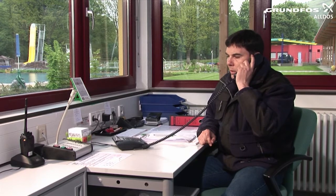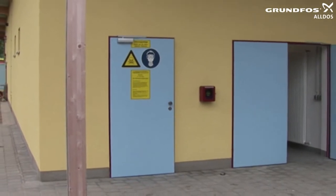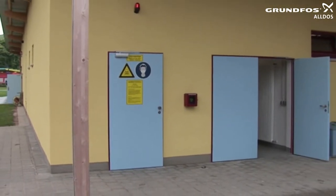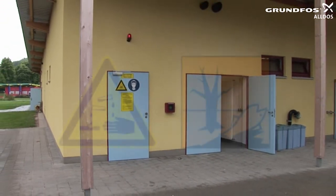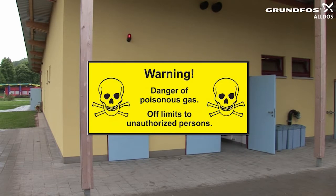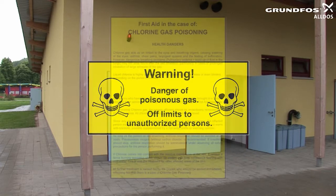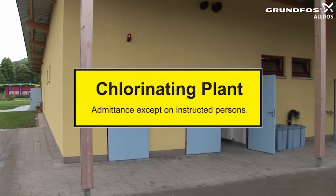Before you start to change a chlorine gas cylinder, inform the relevant fire service who will then be able to respond appropriately to a potential alarm. Before entering a chlorine gas room, always consider your own health and safety. Chlorine is a poisonous gas. Chlorine forms hydrochloric acid upon contact with atmospheric humidity or mucous membranes, which can lead to severe chemical burns or even death. Warning instructions located outside the chlorine gas room state that changing cylinders and handling the equipment are dangerous and may only be undertaken by suitably qualified and experienced personnel.